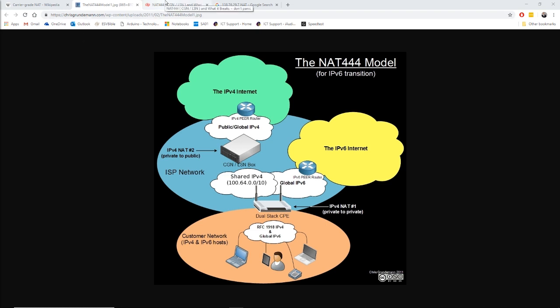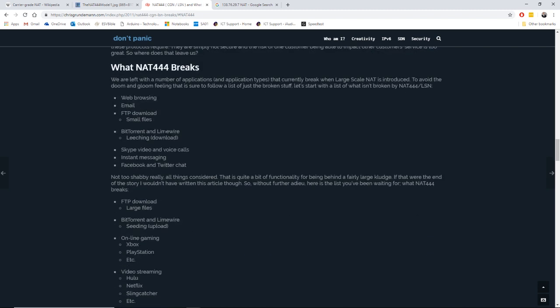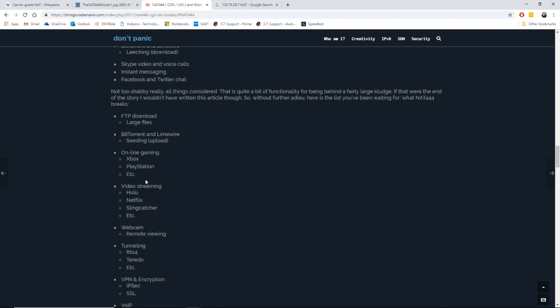So what works and doesn't work with CG-NAT? This diagram from Chris Grunderman breaks down quite well which services would and wouldn't work. Web browsing would work, email would work, you can download files with FTP — though not large files, as those rely on passive FTP which requires port availability. BitTorrent, LimeWire, Skype, instant messaging, Facebook, Twitter — lots of things would still work.